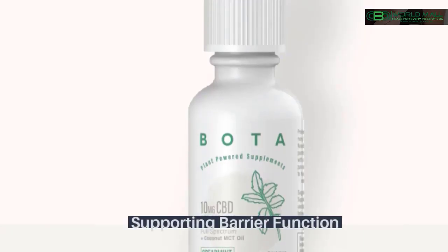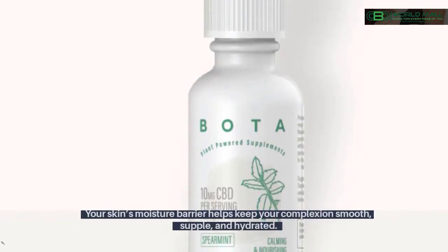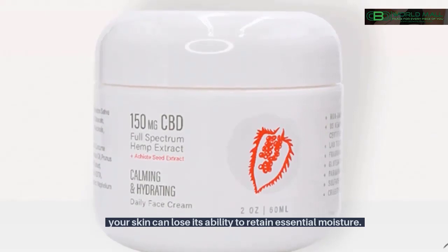Supporting barrier function. Your skin's moisture barrier helps keep your complexion smooth, supple, and hydrated. If you're using skincare products with ingredients that can compromise barrier function, your skin can lose its ability to retain essential moisture.